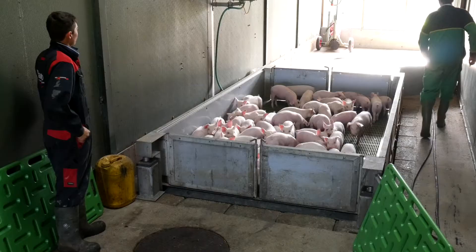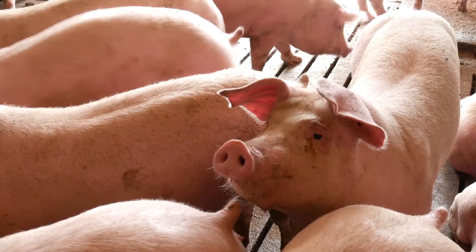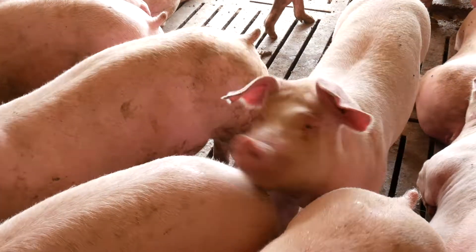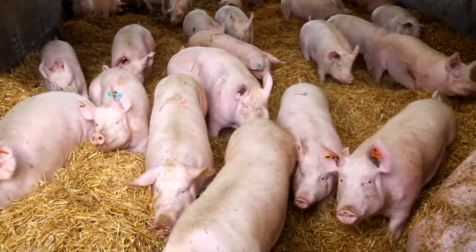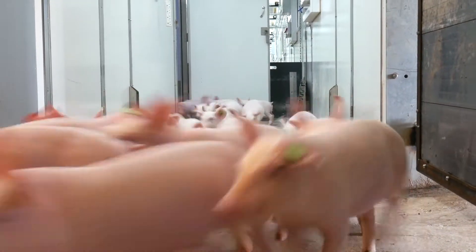We get an awful lot of information back from the processors — a mixture of physical performance, so the weights and the probes and so on, and also financial, so we know the value of every pig that goes through. The third area is we've done quite a lot of work over the last 15 years on health information, and we have a separate scheme that harvests health information and feeds it back to producers.